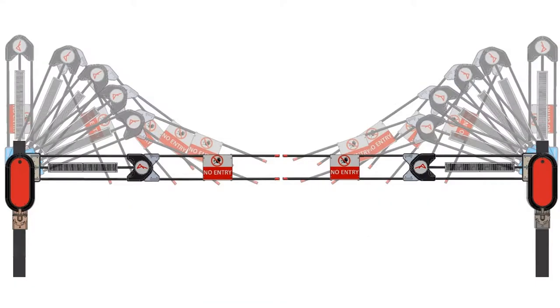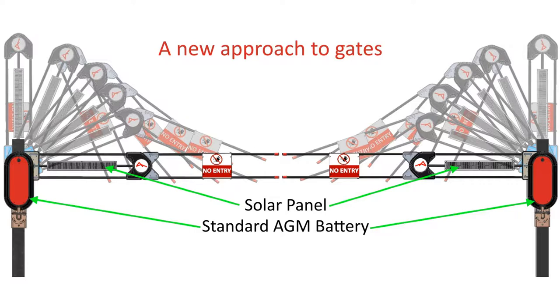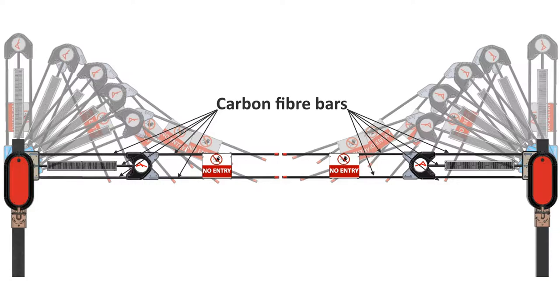The Doffer Gate DG2 robot. A new approach to gates. The built-in solar panel charges a battery in the cabinet, and an impact clutch protects the carbon fibre bars against accidental impact.